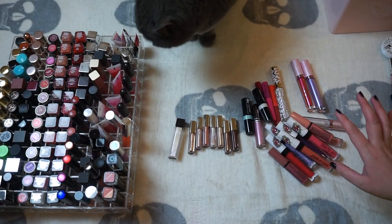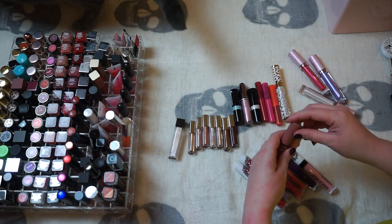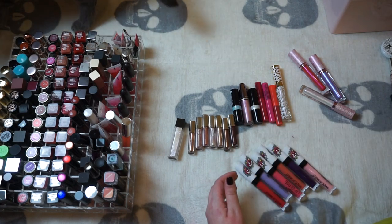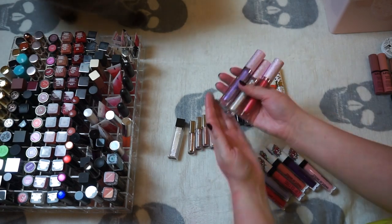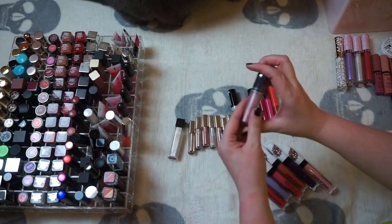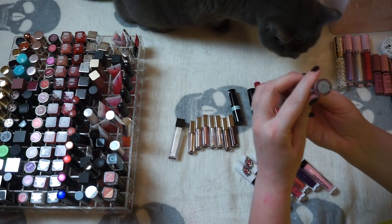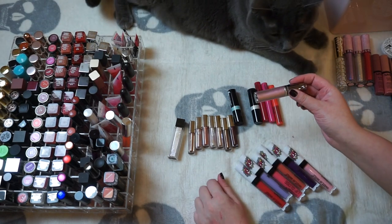We're almost through the glosses — we have a little bit more that I found. I've got two NYX Butter Gloss — I'm going to hold on to those. I found my other Diamond Crusher so I was wrong; it was a different color — so I've got three Lime Crime Diamond Crushers. This was the other Buxom; I found it. We've got one MAC — this is the Grand Illusion Glossy — I'm going to hold on to that.